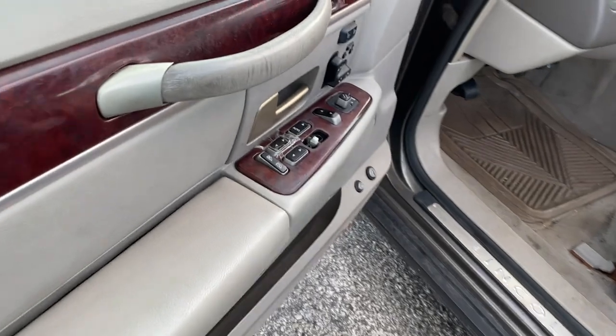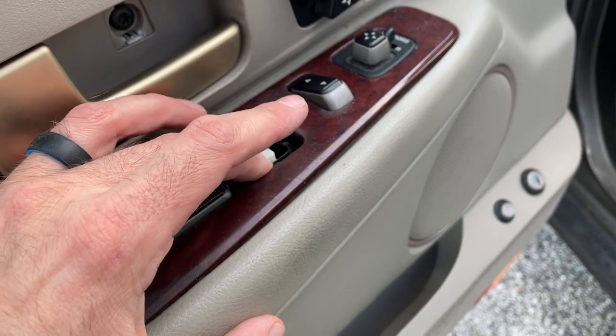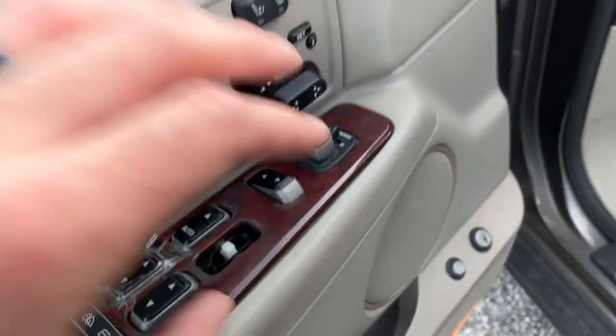Driver's side door is a bit of a mess, as you can see here — that's smoked out. This one doesn't work, this one does work. It's lock, unlock.